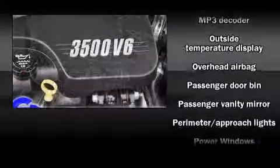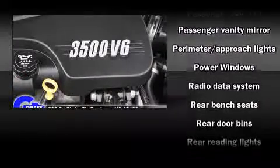Four-wheel disc brakes with ABS and electronic stability control supplementing mechanical systems ensure you'll maintain precise command of the roadway.